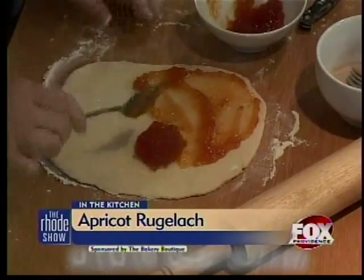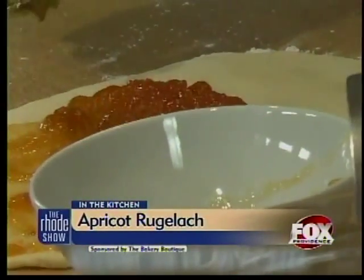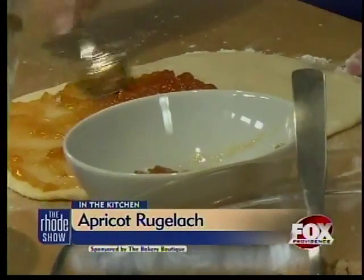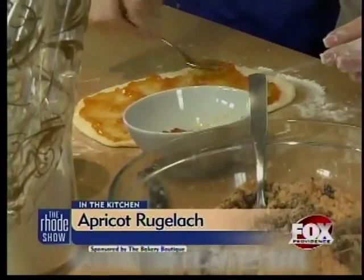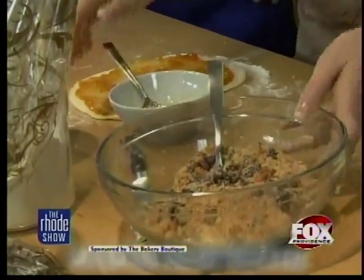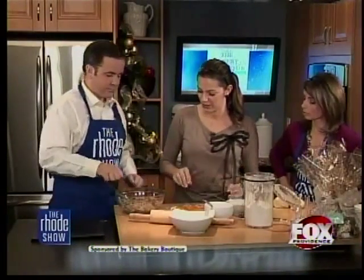Once we spread the filling on there, we're going to cut it and keep quartering it. Sprinkle some of the filling on here and then press it into the dough. If you have a pizza roller it's usually a little bit easier. Cut it in fours, then do it again so you get eight pieces. Starting from the bigger side, you're just going to roll it — like a little spiral. The filling is going to come out the edges and that's okay, you want it to.